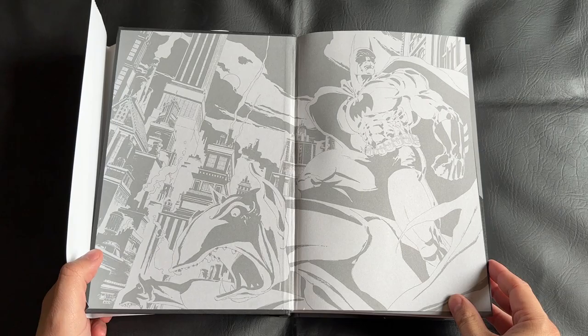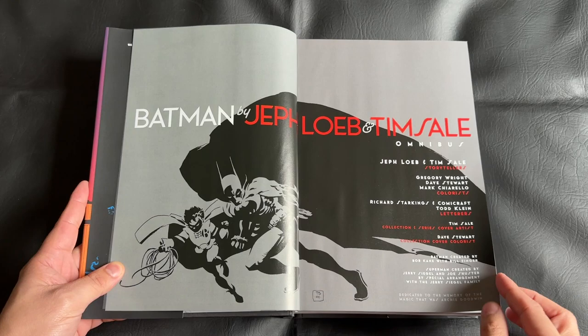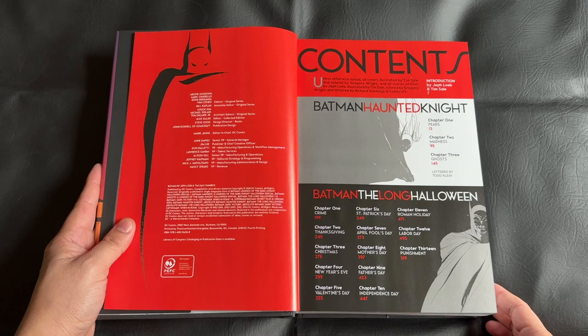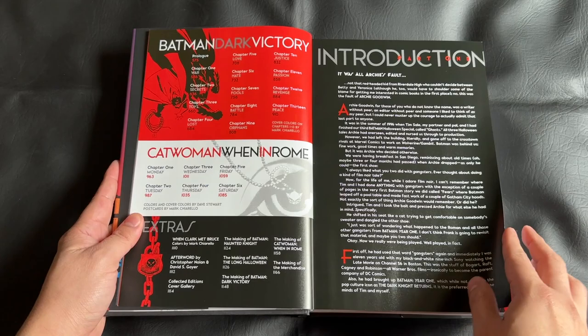The front matter is all really nice. There's a bit of a table of contents — I really like the layout. There's a bit of an introduction or foreword to the collection, and then we jump right into that trio of Halloween Batman specials. It's really a lot of fun. As I flip through the collection today, I'll do a little bit of skimming to try to avoid any major plot spoilers, so that those who want to check out this book in earnest can go forward with minimal spoilers.